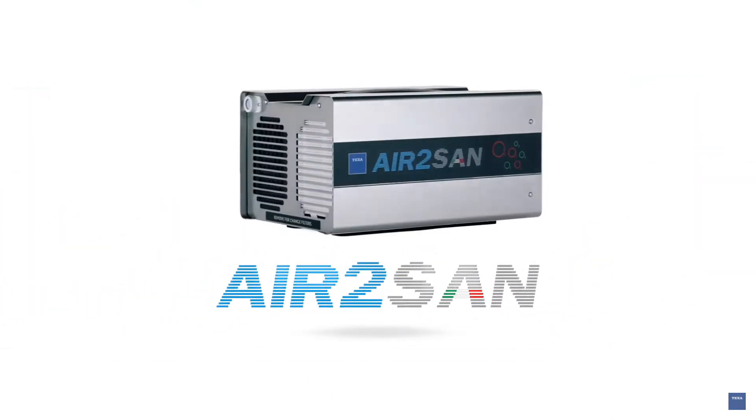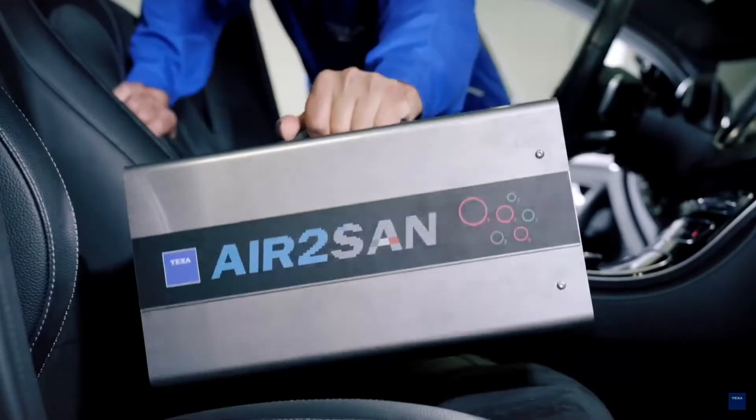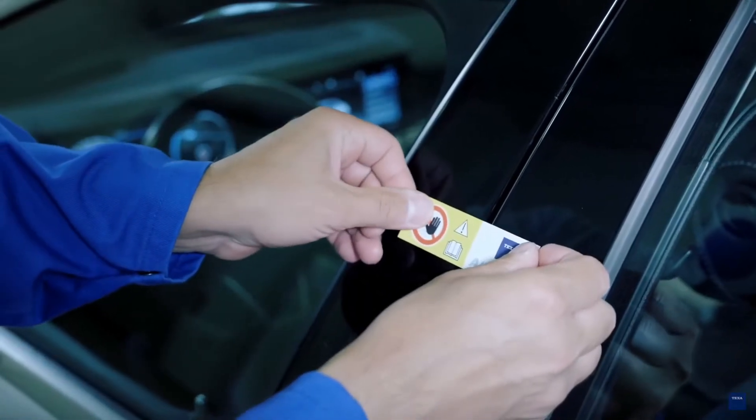Air2San is a completely automated and high-efficiency process. While many other products use simple timers and therefore saturate the environment with ozone in approximate terms, TEQSA's solution adjusts itself based on ozone density, temperature, and air humidity sensors.